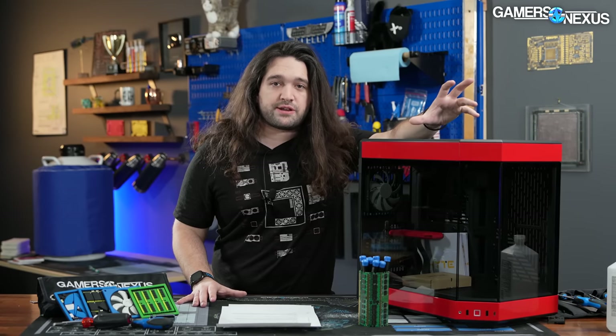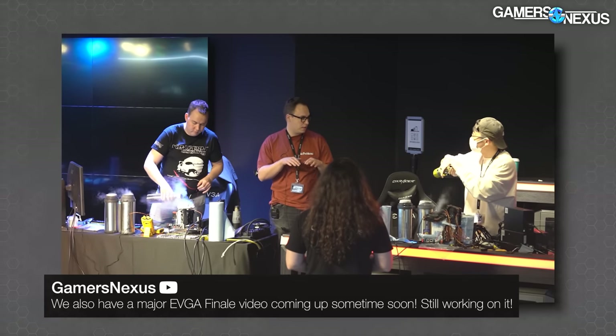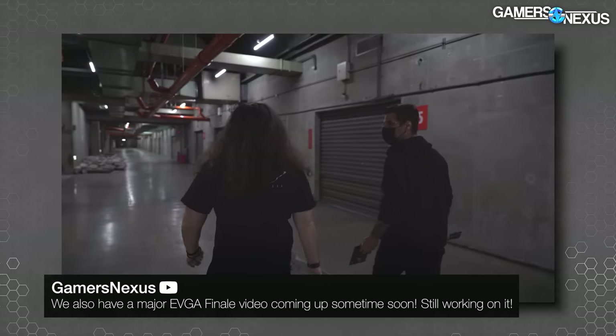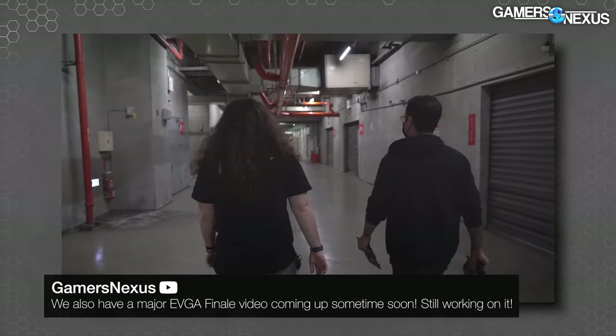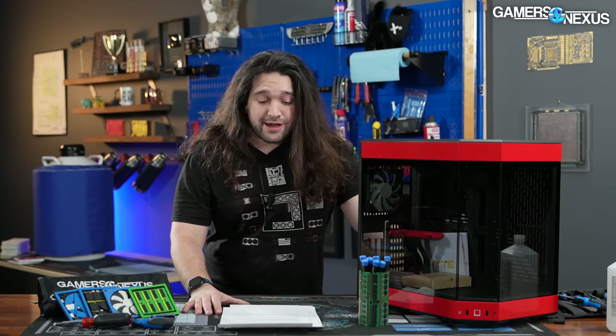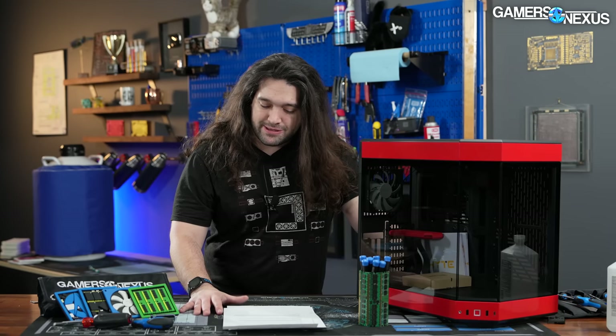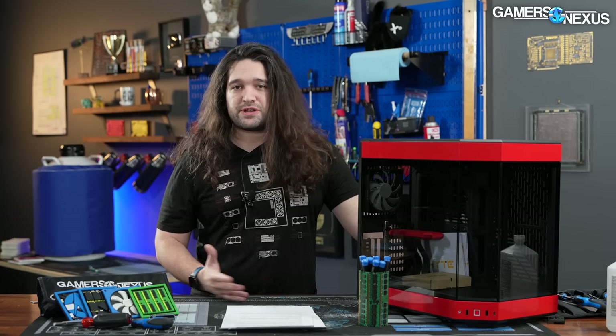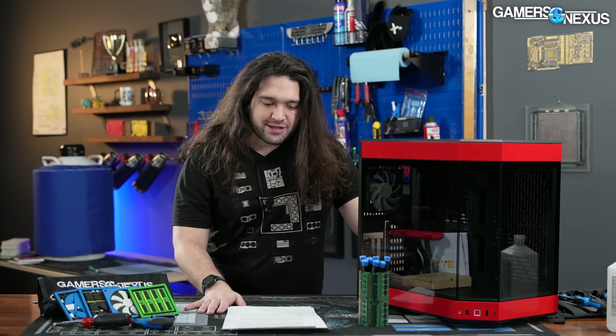This is an interesting video because it's kind of just a news video of new products, except it's mixed with a profile on an up-and-coming company. We've been trying to do more profiles — you saw one on Kingpin recently when we did the lab tour — trying to give some more behind-the-scenes of who actually is designing the most popular products. It meshes well with our journalism beat that we've been on for years now, and we're excited to explore this avenue.